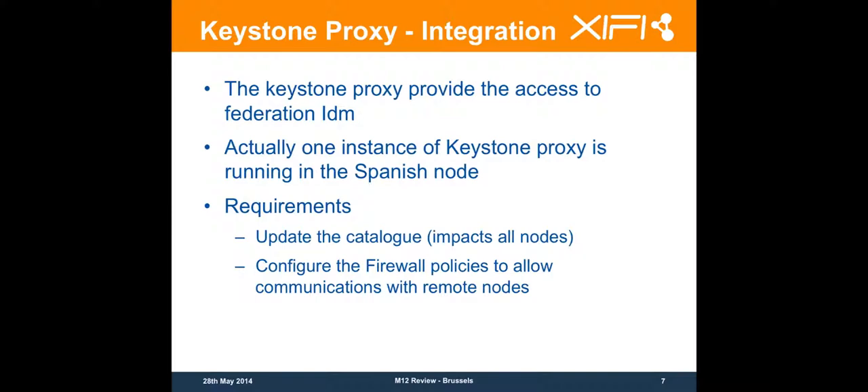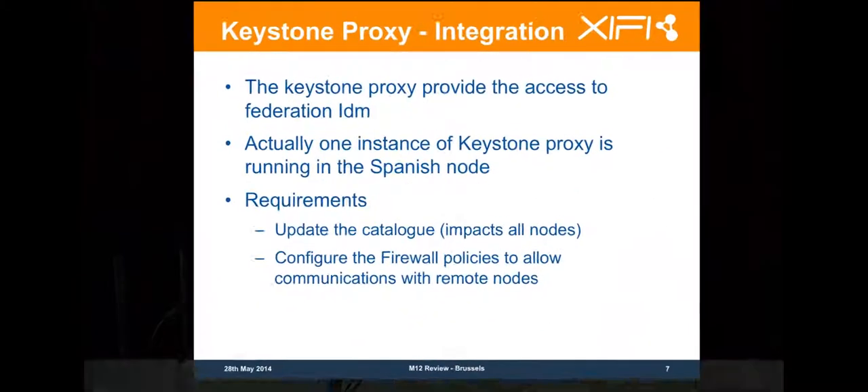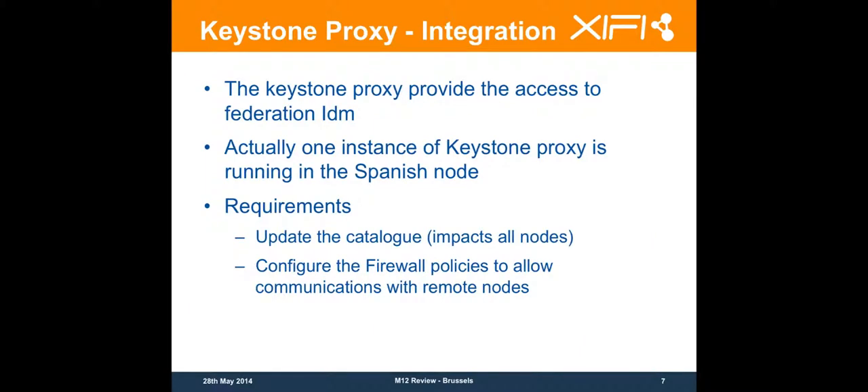When you deploy the Keystone Proxy, you are not going to use your local authentication from your node anymore — you are going to use the centralized IDM. You can create as many accounts as you want, but what you have to keep in mind is that the accounts you have already created are not going to work anymore. The only Keystone Proxy instance currently running on the Federation is on Spain.